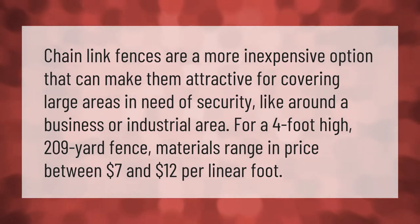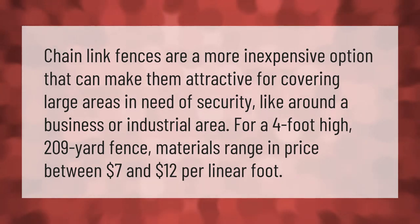Chain link fences are a more inexpensive option that can make them attractive for covering large areas in need of security, like around a business or industrial area. For a four-foot high 209-yard fence, materials range in price between seven dollars and twelve dollars per linear foot.